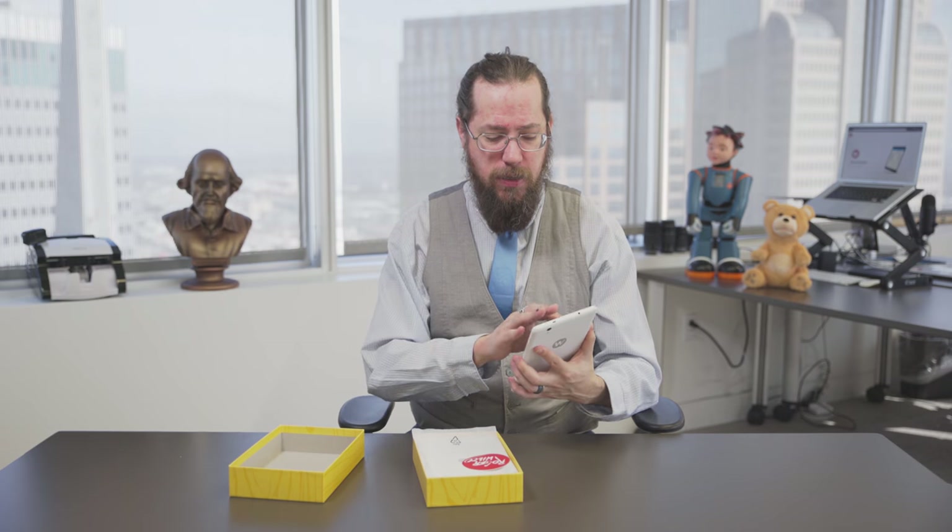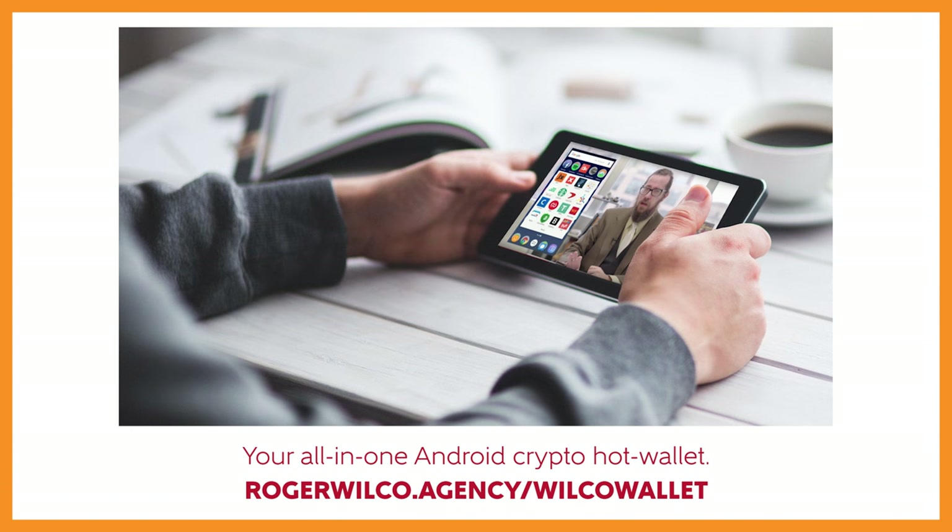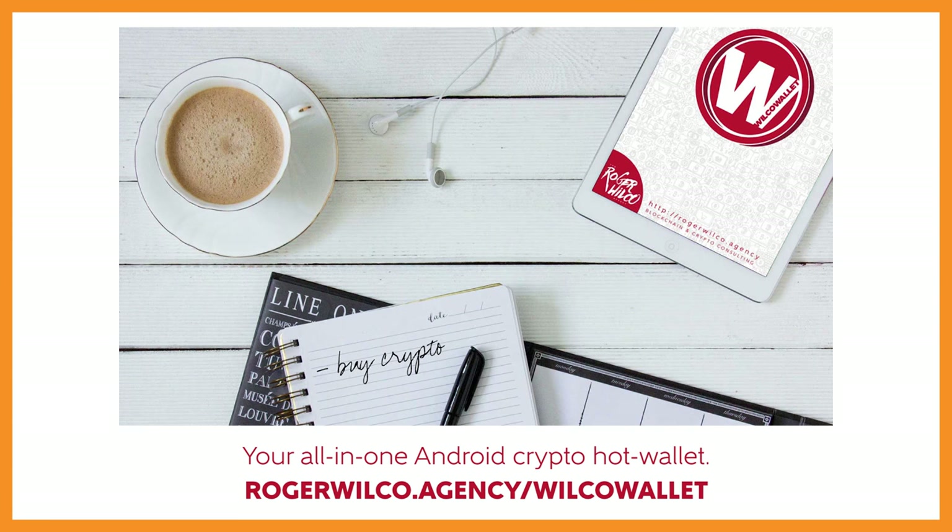I just want to take a minute and kind of show you what this thing looks like, walk you through some of the features so you have a better idea of what it is that you would be buying. This is mostly for folks that have a non-trivial amount of cryptocurrency that may have been considering a Trezor or a paper wallet or something like this. This brings all the security of those solutions with a bit more convenience because it's software — it's all mobile software.